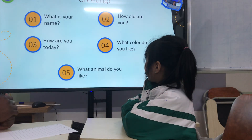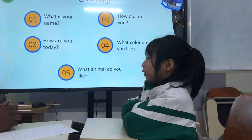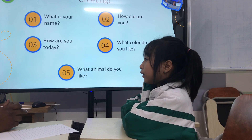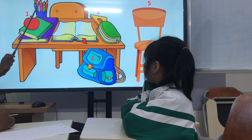What colors do you like? It's green. You like green? Yes. And what animals do you like? It's elephant. You say: I like elephants. Oh, that's great. Okay, now let's talk about prepositions.